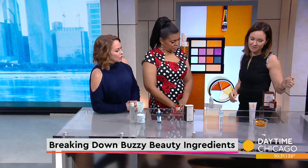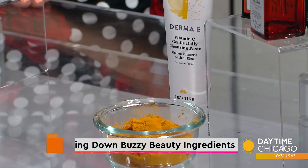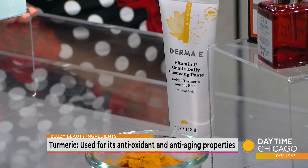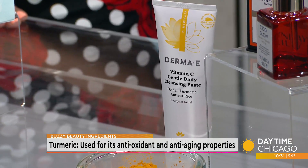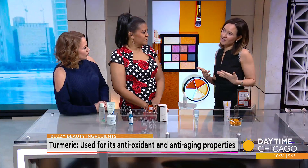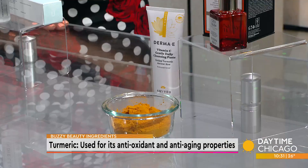Next are actual spices — this is turmeric. In ancient history it has been used as an anti-inflammatory in diet and cooking, and companies are now capturing it in skincare for its antioxidant properties. It's mixed with vitamin C in regular skincare. Antioxidants decrease free oxygen radicals, and as dermatologists we like that because it helps reduce skin cancer risk and aging.